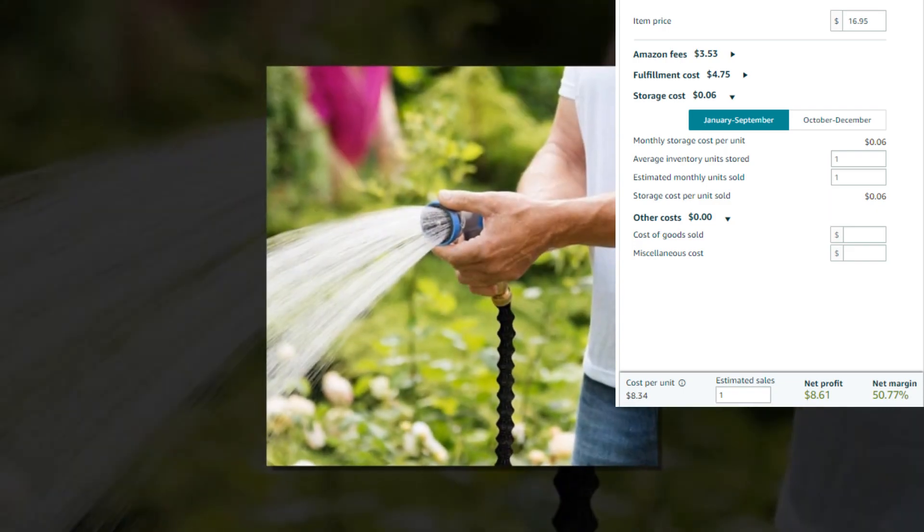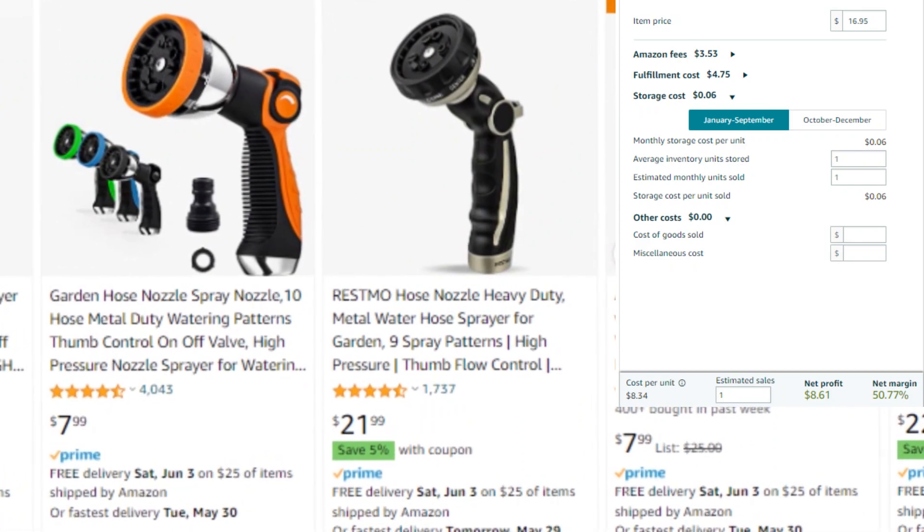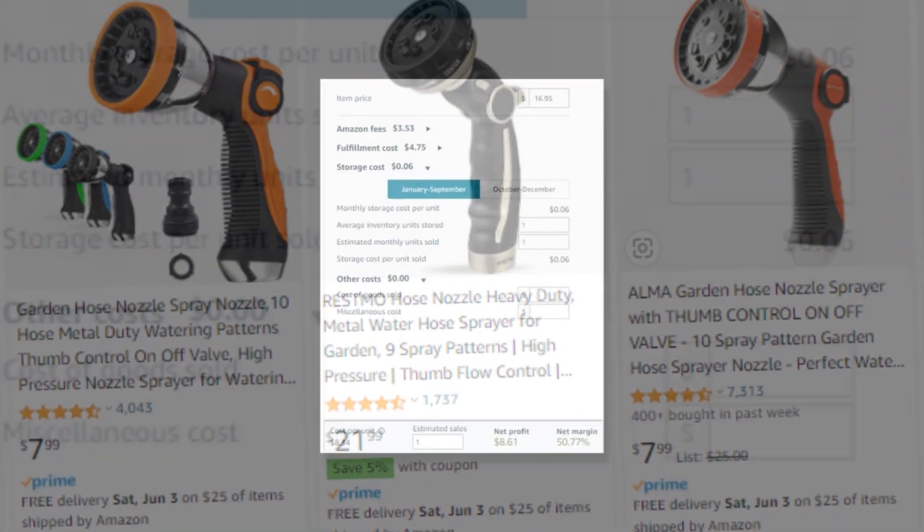Net profit $8.61, net margin 50.77%. So there you have a very good profit margin.